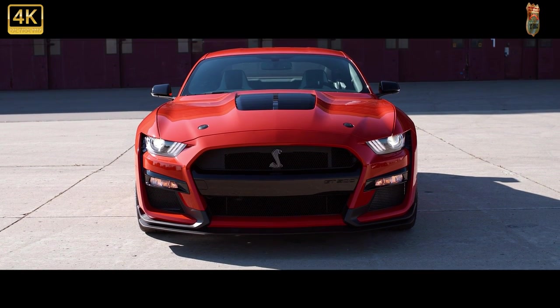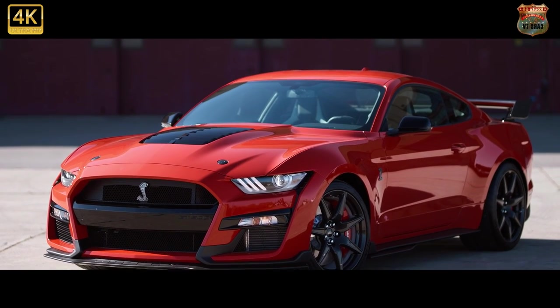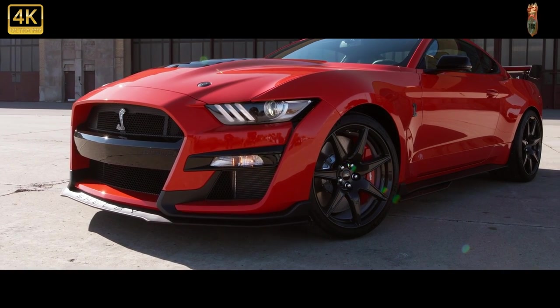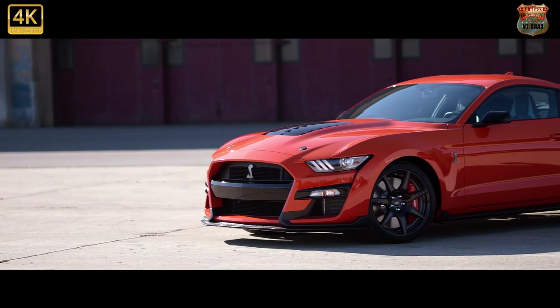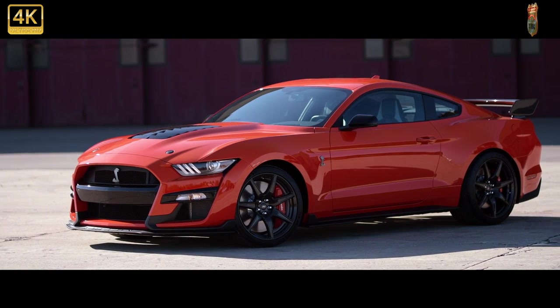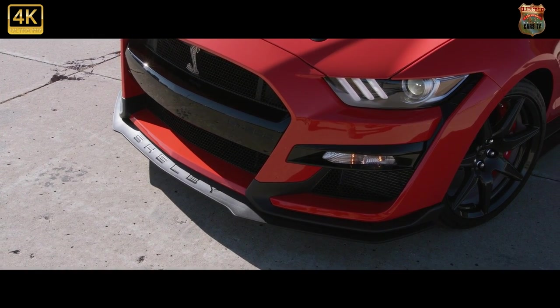The 2022 Ford Mustang Shelby GT500 is kind of like a rolling theme park. Its monstrous 760 horsepower supercharged V8 launches the coupe with eye-watering force, and its immense grip causes sensations of euphoria or nausea or both. All the while its thrilling exhaust note provides the soundtrack, and a rapid-shifting automatic transmission handles gear changes for the rear-drive-only coupe.